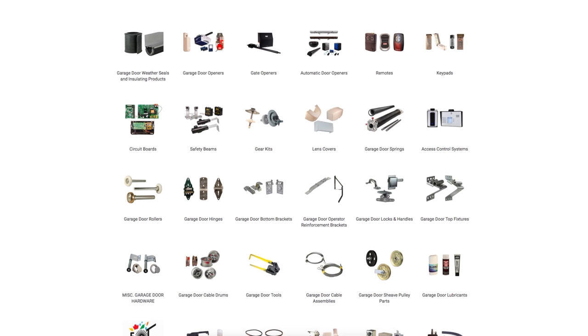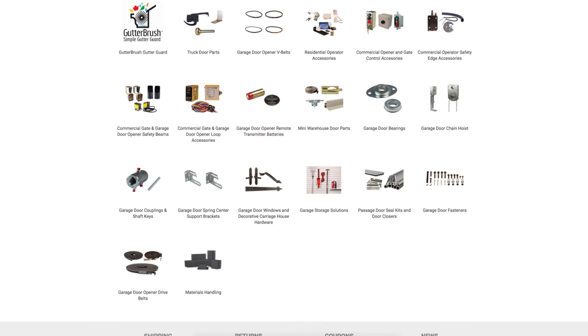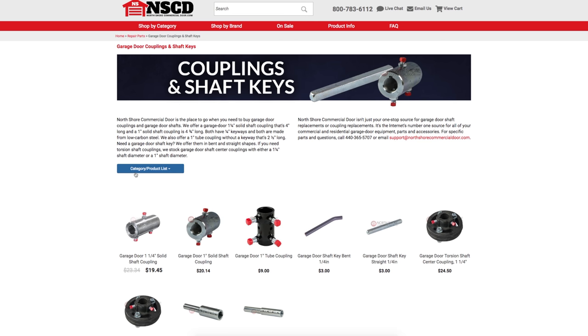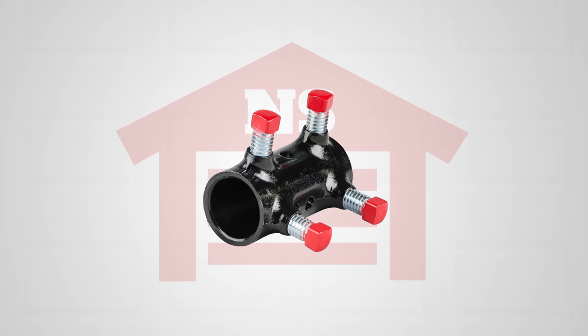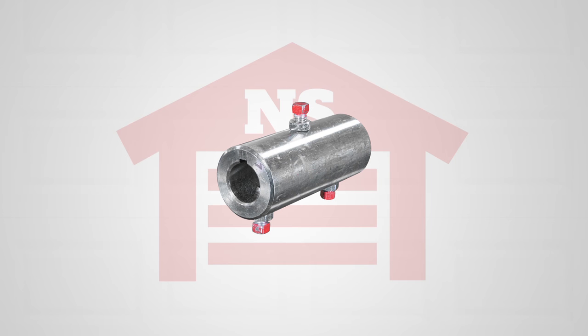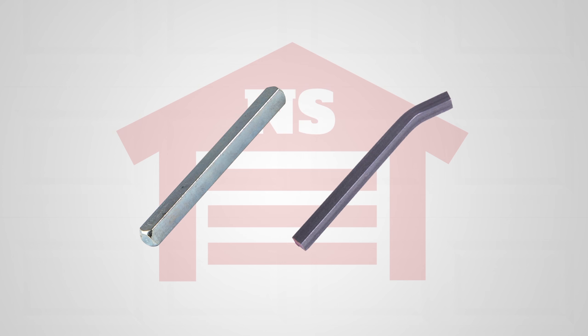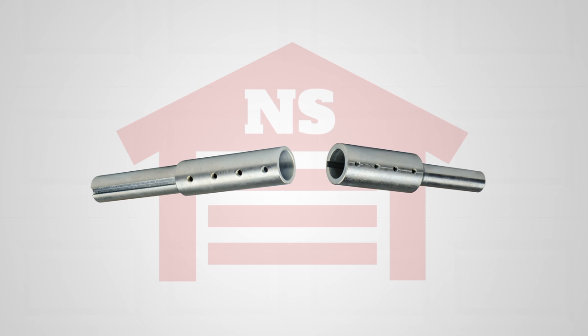At NorthshoreCommercialDoor.com, we offer thousands of products for your access needs. We carry garage door opener couplings and shaft keys. Whether you need a new tube coupling, a shaft coupling, or even a torsion shaft center coupling, we carry them all, including shaft keys for adjustments and garage door shaft extensions.